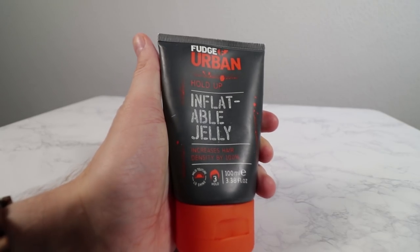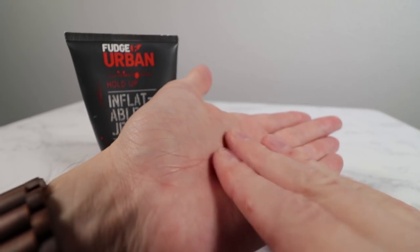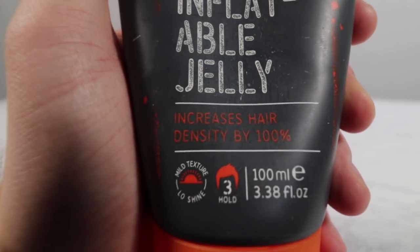First things first, in terms of pre-stylers for this video, I've got the Fudge Urban Inflatable Jelly. This is the first time I've ever really used a product called a jelly before. The texture is a bit like a cream gel. On the front of the tube it says it increases hair density by 100%. What this doesn't mean is that it helps you grow your hair back if you're balding — really it means your hair looks thicker or has more volume. I don't think it increases it by 100%, but it definitely works well enough for me to recommend it.